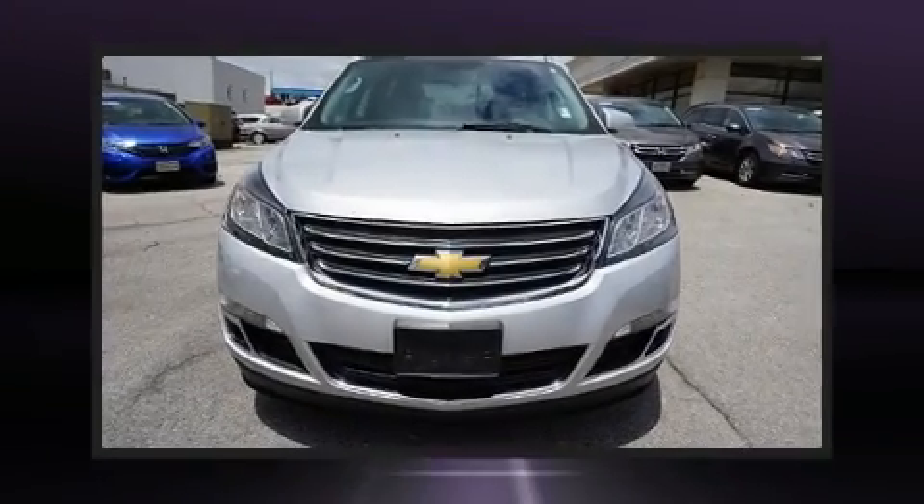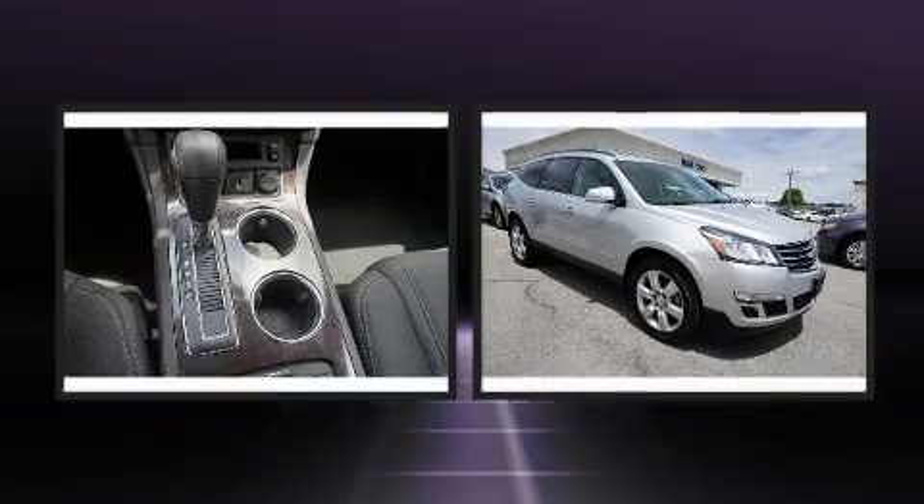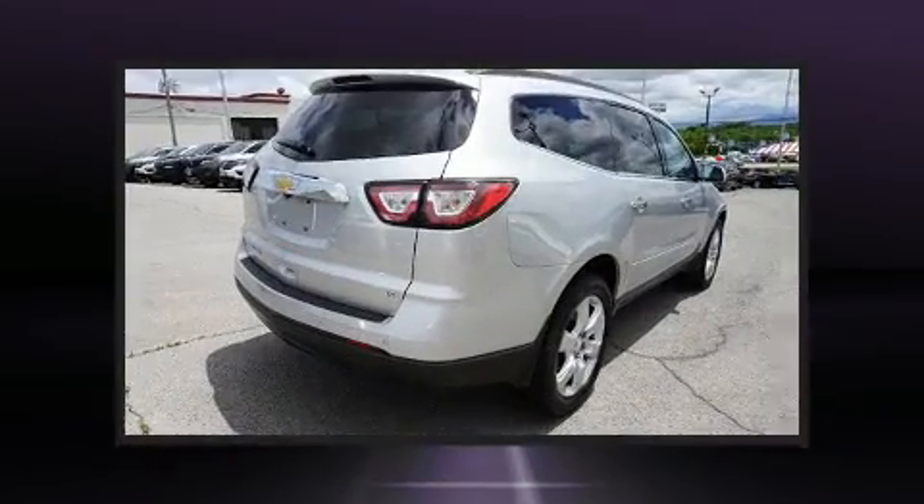The 2017 Chevrolet Traverse. A 3.6-liter V6 engine pairs with a sophisticated six-speed automatic transmission, providing a smooth and predictable driving experience.